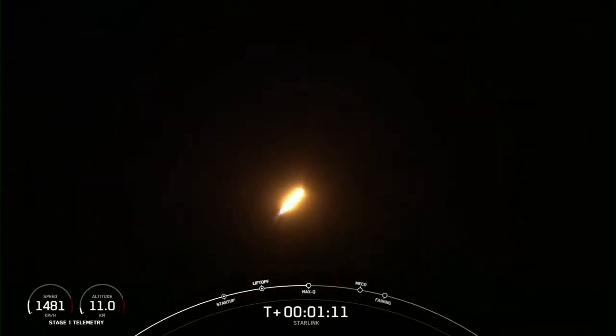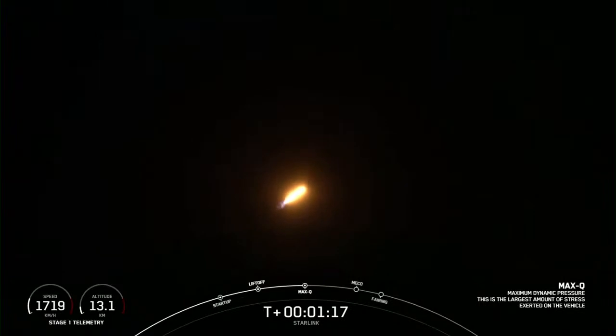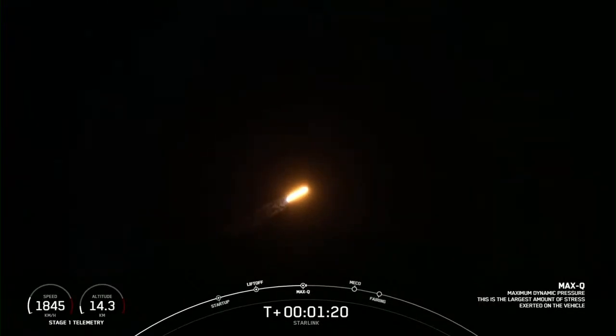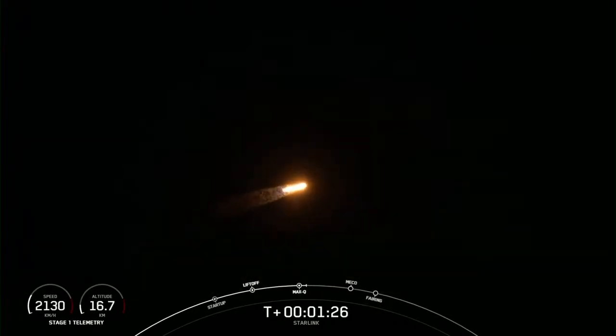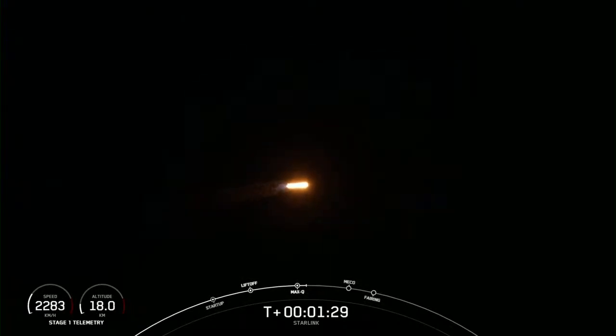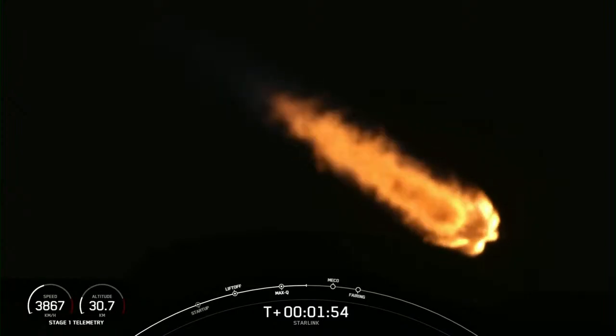Coming up in about a minute, we'll have three events happening within seconds of each other: Main Engine Cut-Off, or MECO; Stage Separation; and SES-1, or Second Engine Start-1. MECO is where all nine of the M1D engines shut down, slowing the vehicle down in preparation for Stage Separation, where the first stage separates from the second stage. MVAC engine chill has begun.